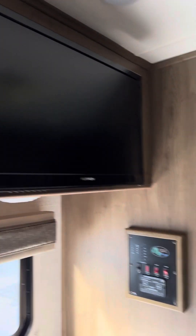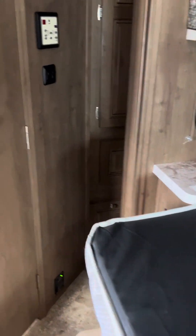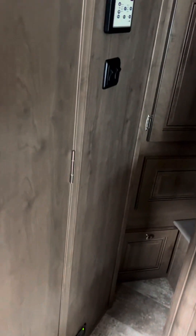The little TV is nice. The bathroom is really nice. I like the radius shower.